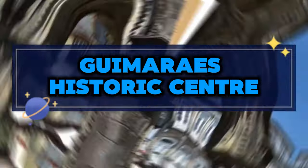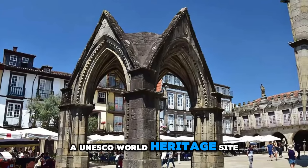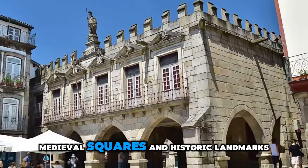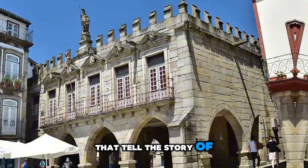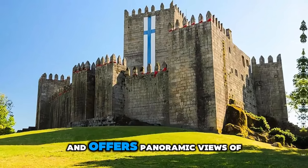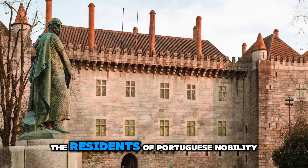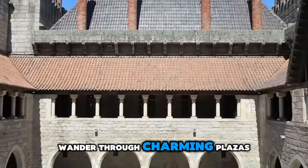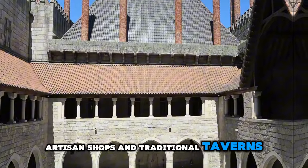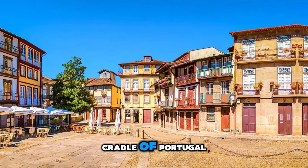Guimarães Historic Center. Step into the cradle of Portugal's nationhood in the historic center of Guimarães, a UNESCO World Heritage Site known as the birthplace of Portugal. Explore cobblestone streets, medieval squares, and historic landmarks that tell the story of Portugal's founding. Visit the imposing Guimarães Castle, which dates back to the 10th century and offers panoramic views of the city. Discover the iconic Palace of the Dukes of Braganza, a medieval fortress that once served as the residence of Portuguese nobility. Wander through charming plazas, artisan shops, and traditional taverns, and immerse yourself in the rich history and culture of Guimarães, the cradle of Portugal.